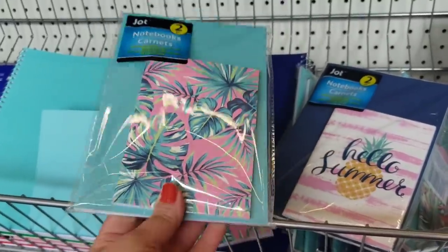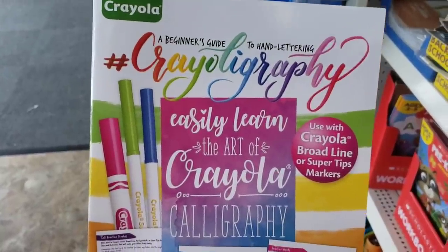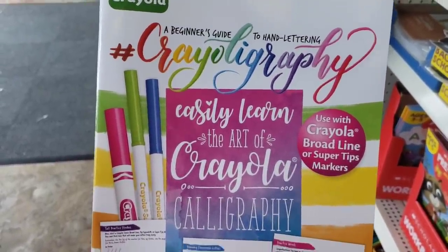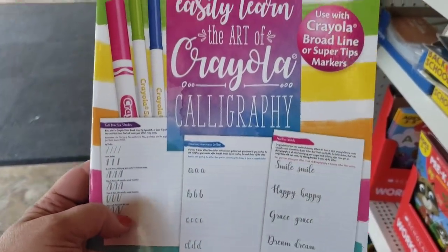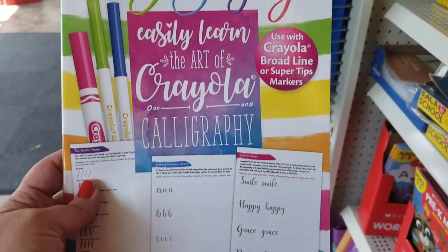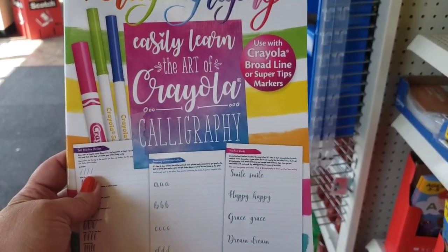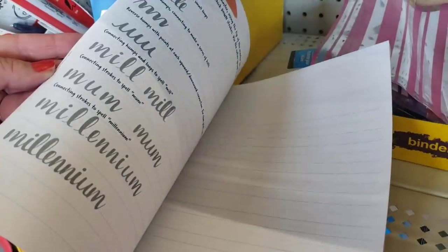This is really cool — it's by Crayola, a beginner's guide to hand lettering called 'Crayoligraphy.' It says you can use your Crayola markers to do beautiful calligraphy lettering. Inside it has blank pages for practice and tutorials. Really great product.